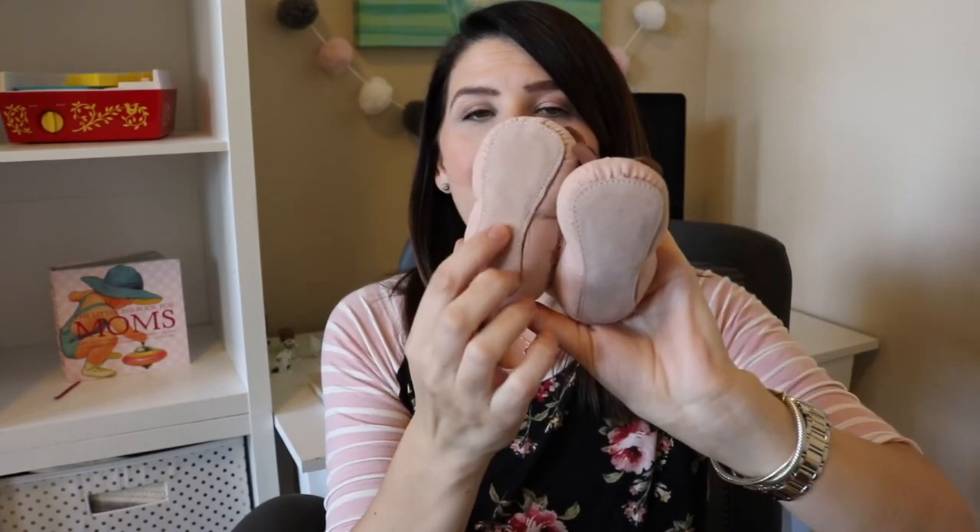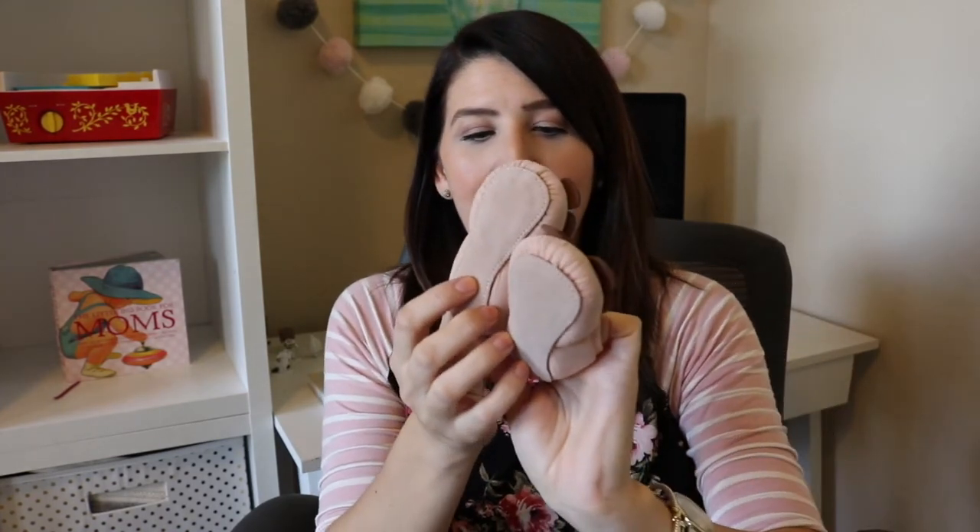Let's go ahead and start with the cutest item of all, and it is these little tiny baby shoes. These are like little itty bitty blush colored ballet flats that have a little butterfly on them. The bottom is soft. These are in size 1, so I think they're like little bitty newborn shoes. How stinking cute are those?